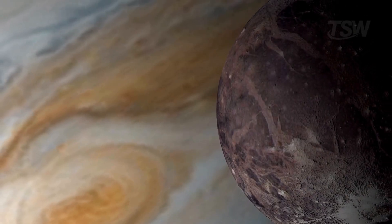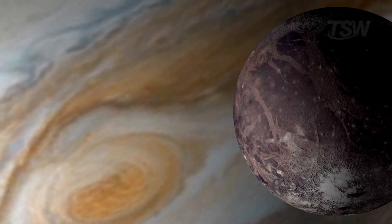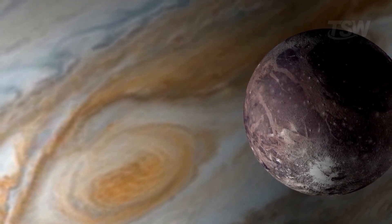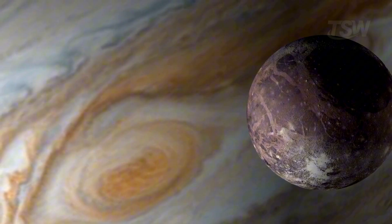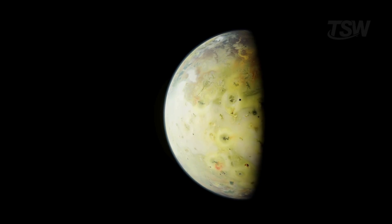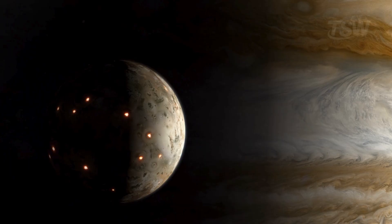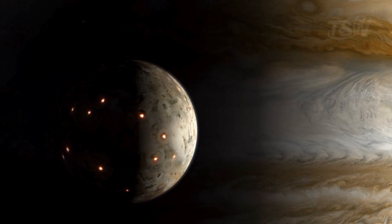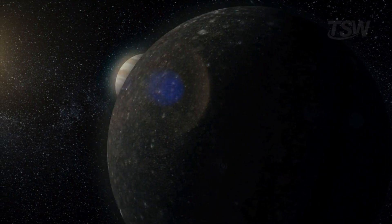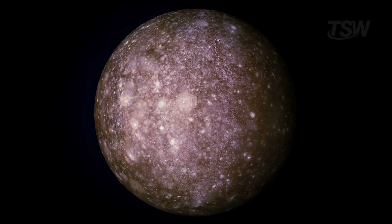And it's not just Europa. Ganymede, the largest moon in the solar system, also stands out — it has its own magnetic field, extremely rare for a moon, and it's believed to host a subsurface ocean even larger than Europa's. Io, with its constantly erupting volcanoes, showcases the power of Jupiter's gravitational forces — the moon is literally squeezed and heated by the gravity of the planet and the other moons. Callisto, in turn, is a kind of time capsule: an ancient moon packed with craters that tell the story of the solar system's first billions of years.